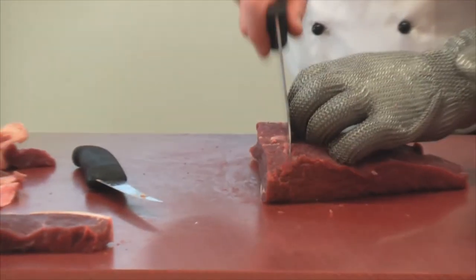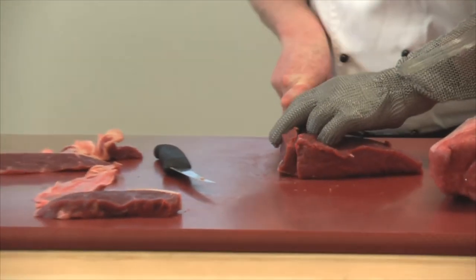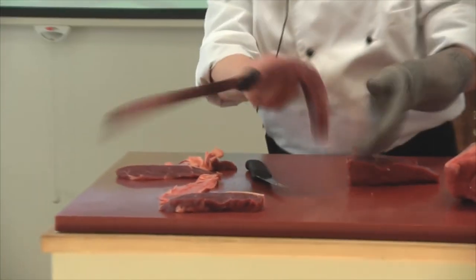We've also upgraded traditional hindquarter cuts like rump steak. Instead of having one rump steak, we now produce three different steaks from it: a Picanha steak from the rump, a bistro steak from the rump, and the prime rump steak. That is the Steak Bar range.